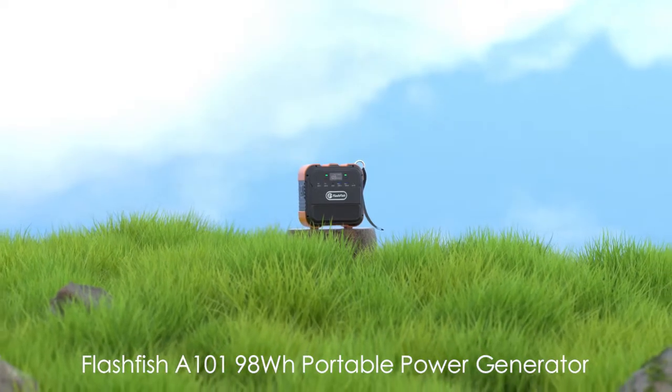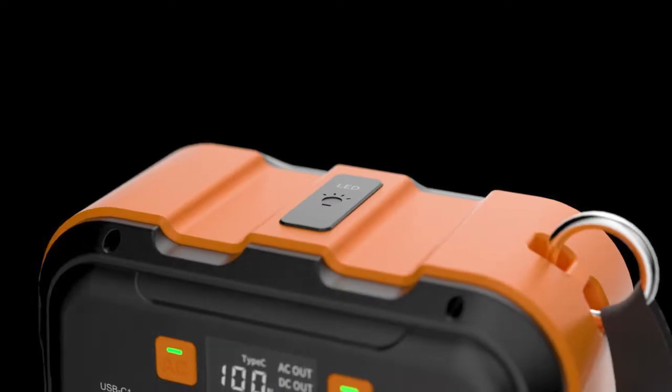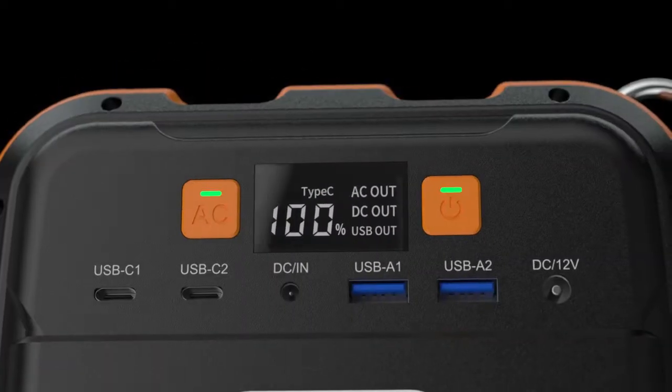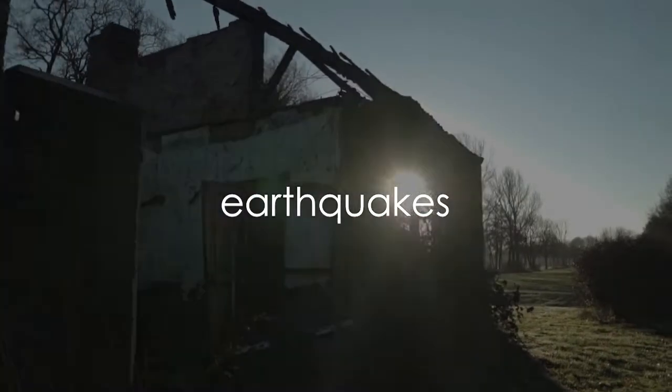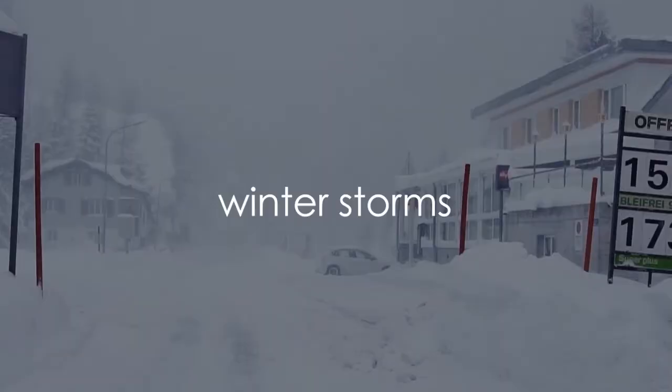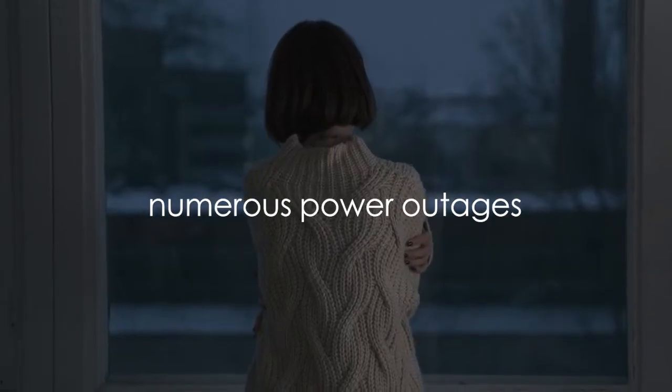Flashfish A101 98 Watt-hour portable power generator. From wildfires to earthquakes, from hurricanes to winter storms, millions of people across the country have experienced numerous power outages.